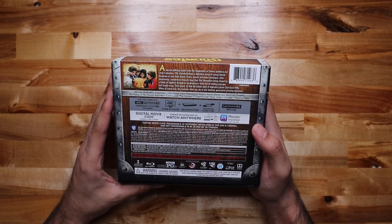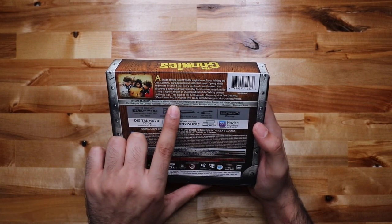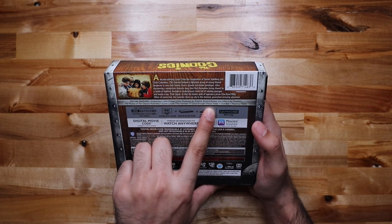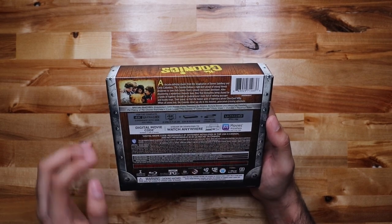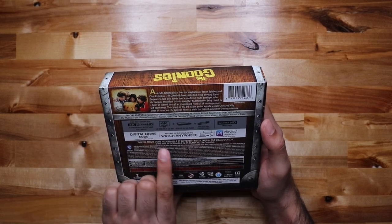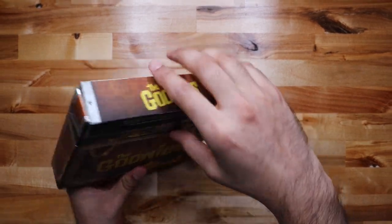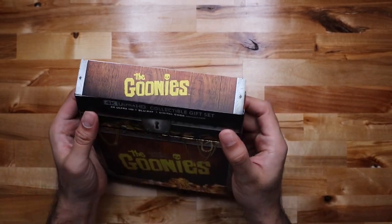On the back right here, the 4K disc — and whoever gets the digital code can have it. This was released in 1985. Includes the Blu-ray, the 4K, commentary with hidden video treasures, making of the Goonies, music video, outtakes, trailers, and a Movies Anywhere digital code.